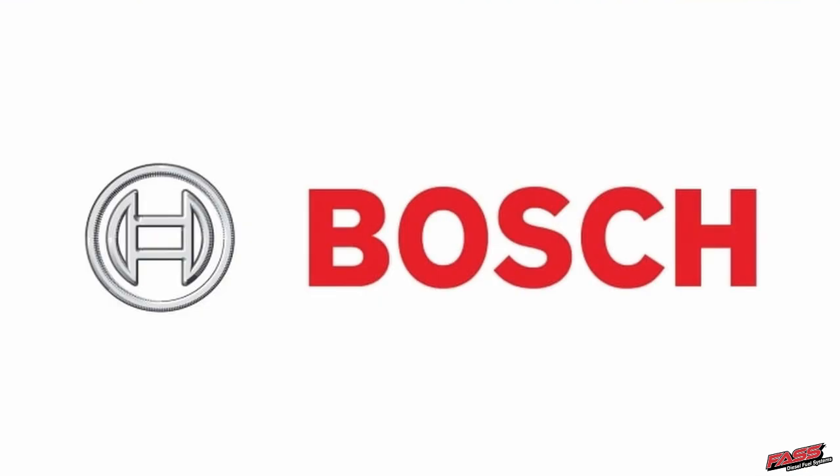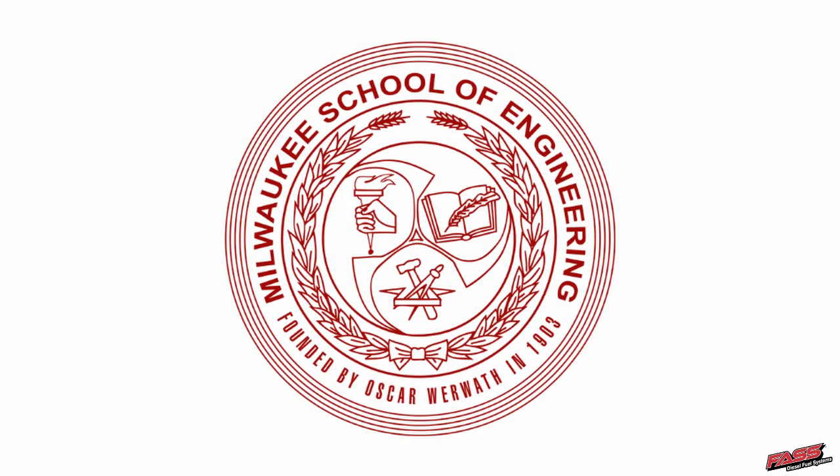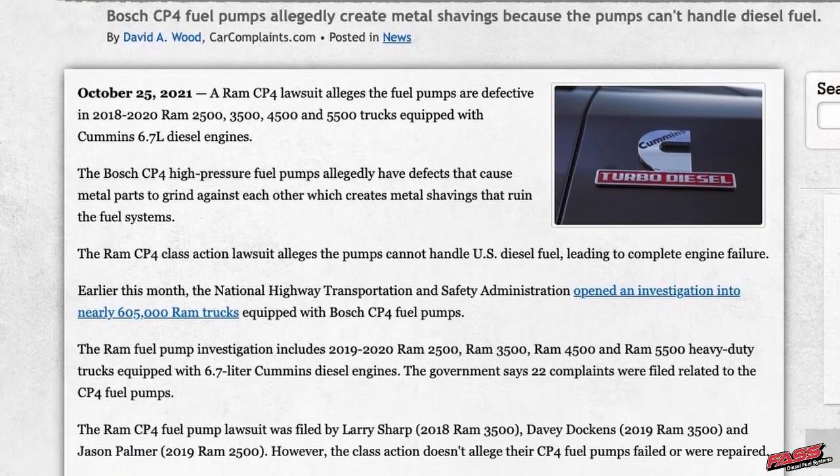What gives me that claim is because I can take information from Cummins, from Caterpillar, add the Cummins service topic to it — which will make sense to you — and I think these guys would need to go back to the drawing board and rewrite this. We brought information from all over: RACOR, Bosch, Milwaukee School of Engineering, Cat, Cummins, Detroit — all these places — and we're going to put it together for you. I bet if they had done the same thing a long time ago, we wouldn't be having the CP4 lawsuit.